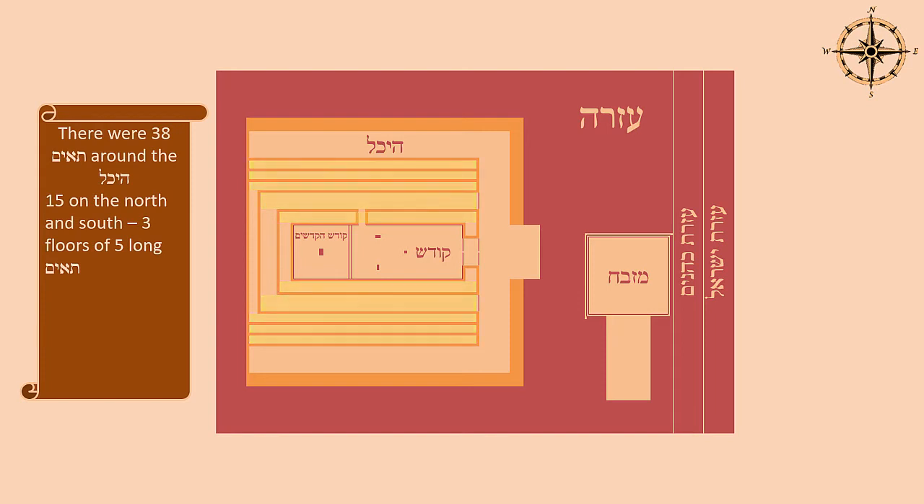In addition, there were eight on the west, because there were two floors of three long Ta'im. We can see the three long compartments going up two floors — that's three and three, which is six. And on the top floor it just had two Ta'im, as is discussed exactly how it was structured. So there's a total of eight compartments to the west, giving us a grand total of 38 compartments.